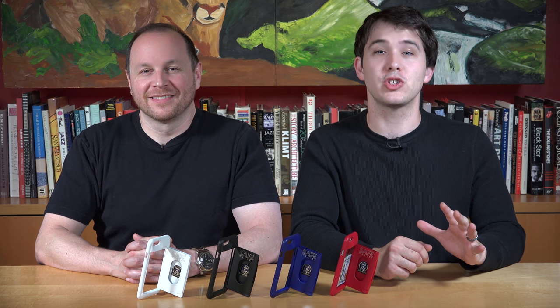If you're looking for the absolute best, most innovative, protective case for your iPhone, you've found it. Nothing else comes even close to the Safe Wallet.